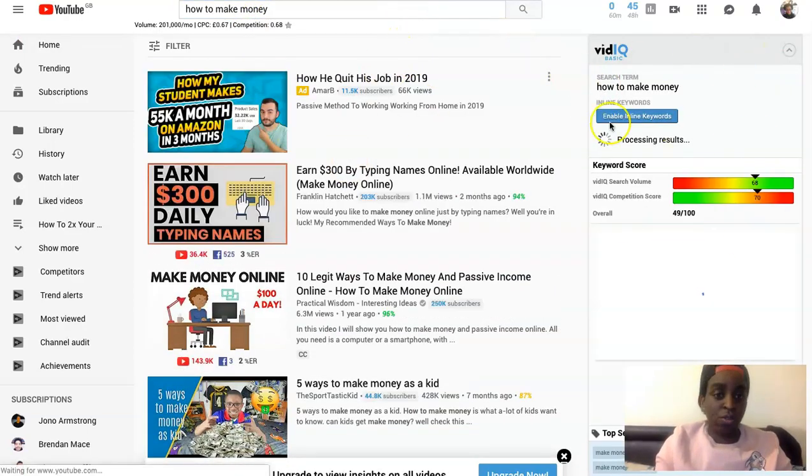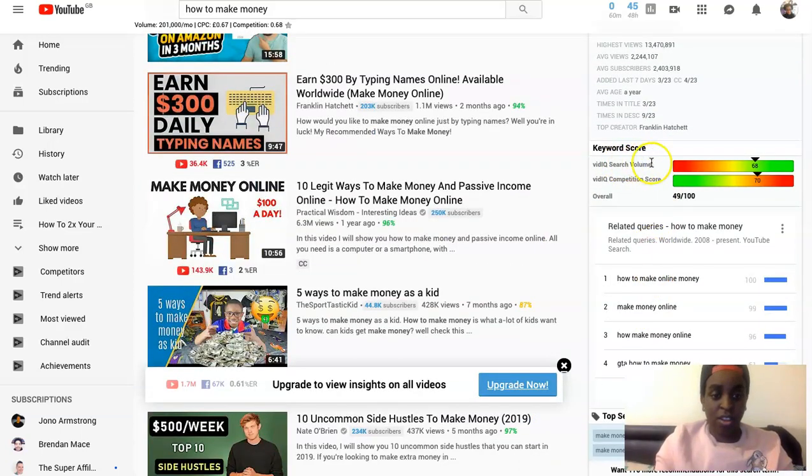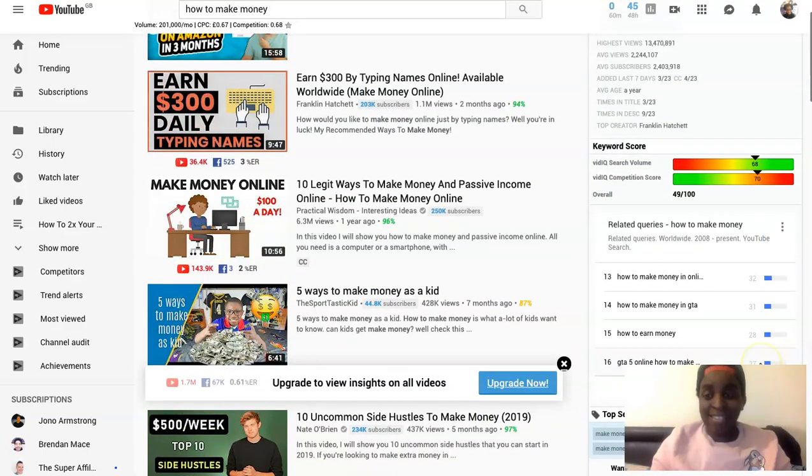This tool will show you results on the right-hand side. It shows you the search volume and the competition scores. For example, 'how to make money' has huge volume — a lot of people search for this keyword — and the competition is also very high. So I wouldn't recommend going for this particular keyword because there's a lot of competition and it's going to be harder to rank. Then it shows you related queries like 'make money online' and other variations that have lower competition.